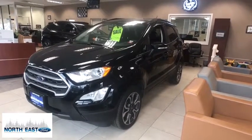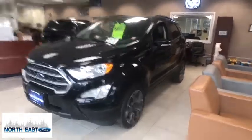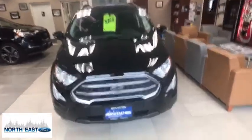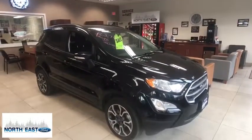Make a great choice today with a 2018 Ford EcoSport. The Ford EcoSport has an upgraded interior that provides you all the features you could ever want. It also offers you the functionality of an SUV, but in a size where you feel in control.